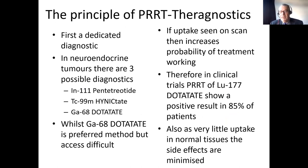The principle of PRRT is based on theragnostics, which is a mixture between therapy and diagnostics. We need to have a dedicated diagnostic agent. In neuroendocrine tumours, there are three possible diagnostics used in different parts of the world: indium tetratide, technetium hynictate, and gallium-68 dotatate. All these are somatostatin analogues with high affinity for the type-2 receptor. Our preferred method is gallium-68 dotatate, because we can use that with PET imaging, which gives us better images and resolution, but access to this around the world is quite difficult.